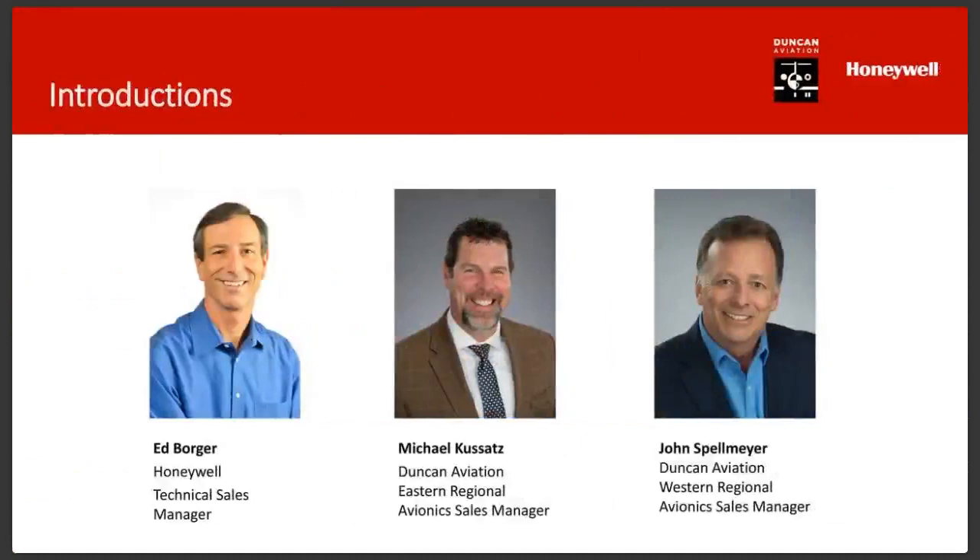Today we've got Ed Borger. Ed, thanks for coming all the way out to Lincoln, Nebraska. He's been with Honeywell 32 years. He started on the defense side but got into business aviation about 30 years ago.